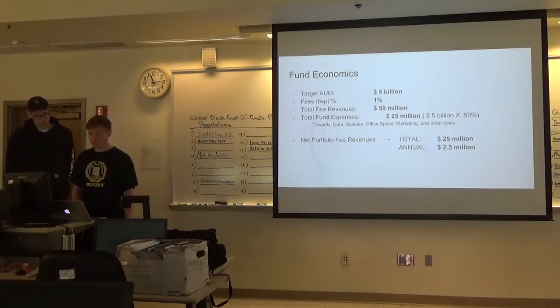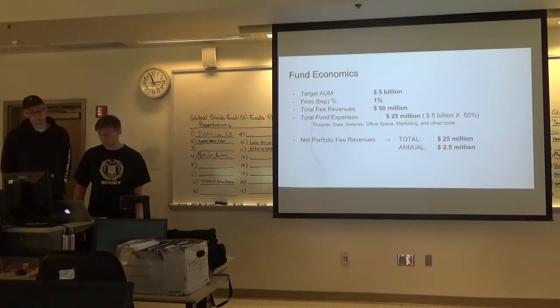Total fund expenses are $25 million. Net portfolio fee revenues total $25 million annually.